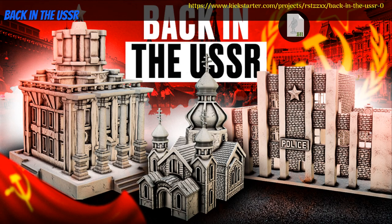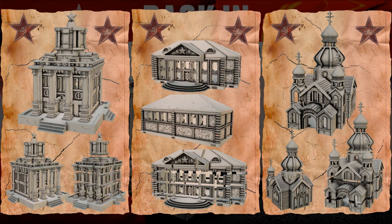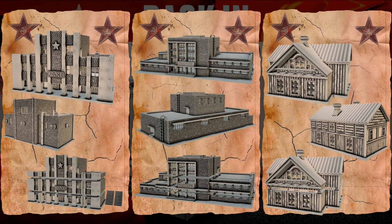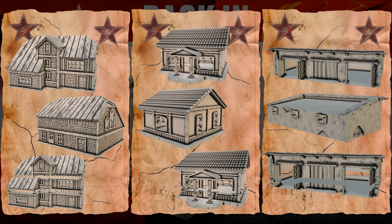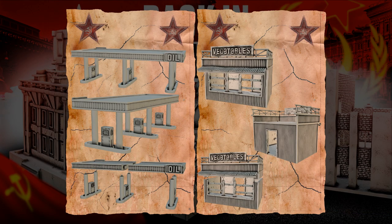Back in the USSR, printable scenery by RSTZZXX of the United States, their third Kickstarter campaign. This set includes a number of buildings, houses and other pieces of scenery to facilitate simulated invasions of Russia. You can get the whole set as well as a commercial license. This campaign ends on August 15th, with rewards expected in September.